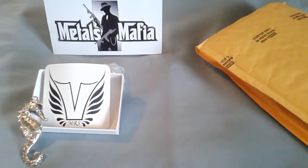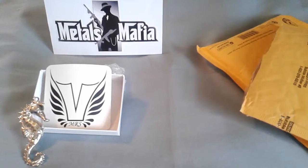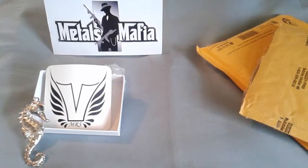Hey everybody, Rick T here for a quick unpackaging. My wife's birthday is coming up pretty soon, so I got her a little something from Mrs. Vulcan.